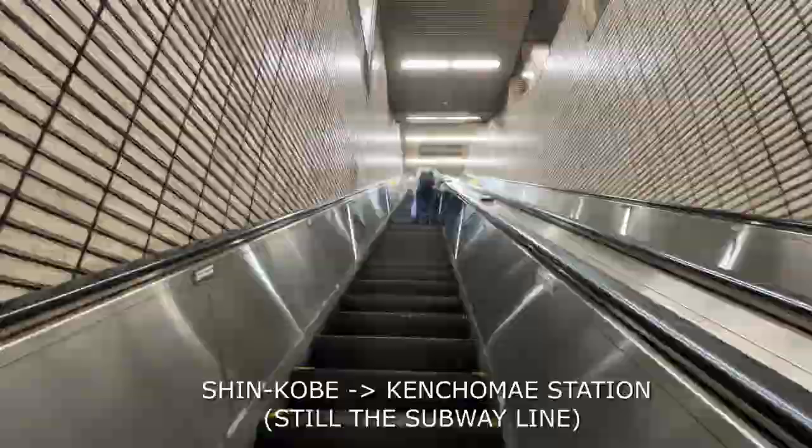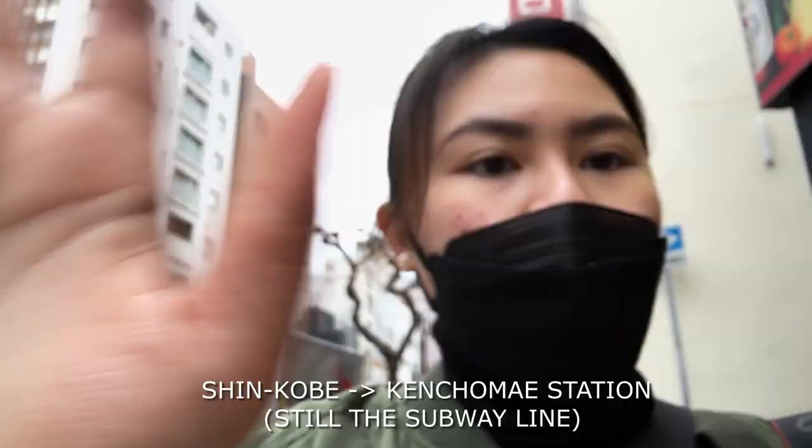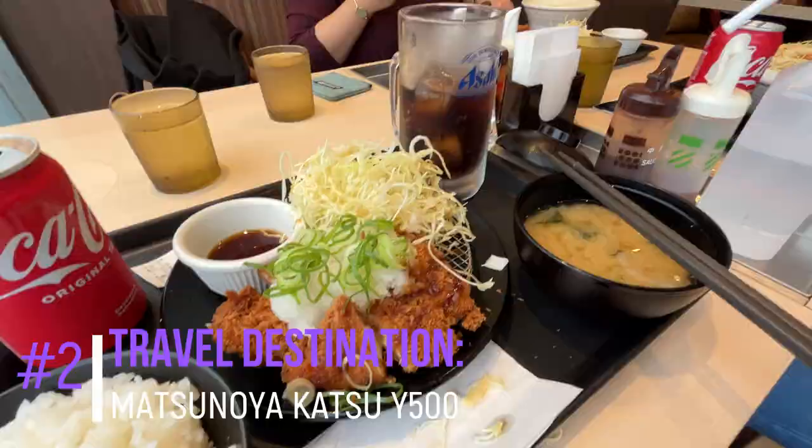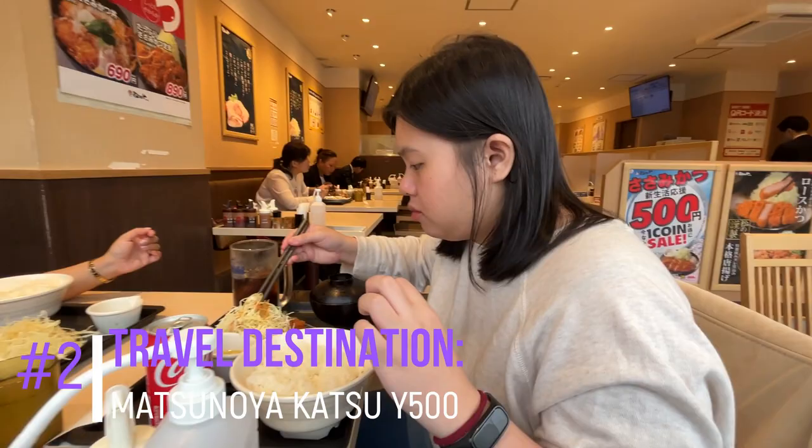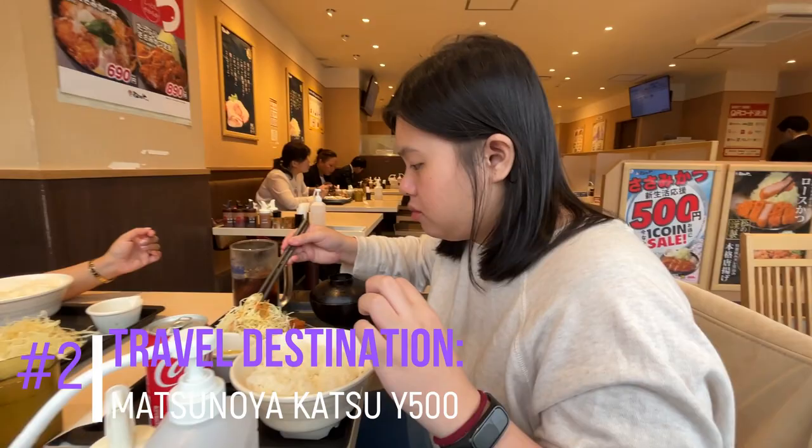We went to Kensho Maya Station or Motomachi Station, and from there you can find a wonderful restaurant called Matsunoya Katsu. This restaurant is so amazing — they serve great katsu with nice serving portions. The best part is they have a promotion going on with a 500 yen complete katsu set meal. Yes, you've seen it right.